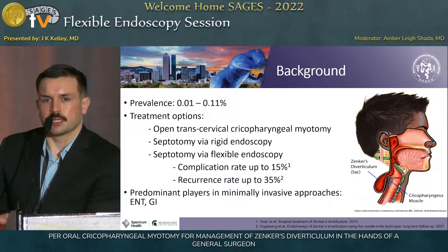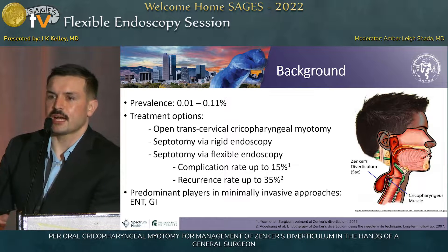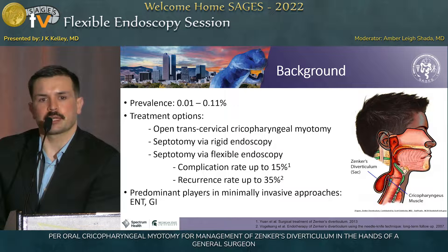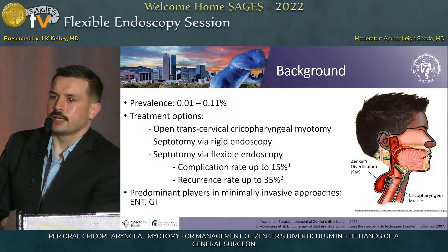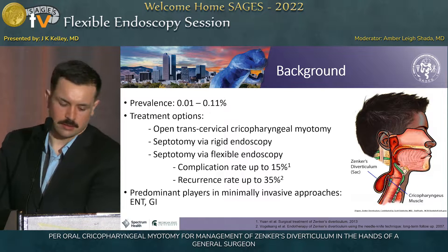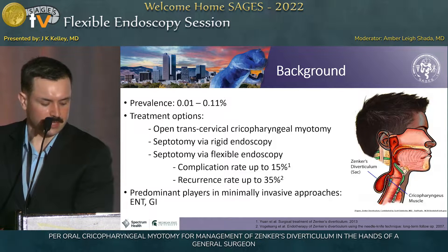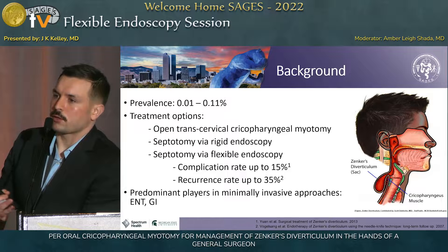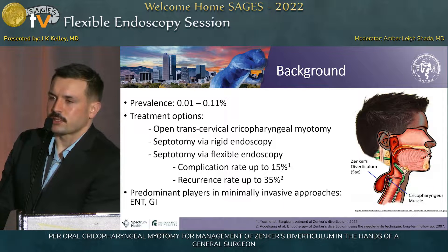Then came flexible endoscopy, predominantly performed by GI proceduralists when treating Zenker's, and that seemed to do a little better. The reported complication rate is somewhere around 15%, and the recurrence rate is somewhere around 35% in the literature. Given that flexible endoscopy can be used on a wide range of sizes and doesn't have the drawbacks of open and rigid approaches, the European Society of Gastrointestinal Endoscopy published guidelines saying flexible endoscopic cricopharyngeal myotomy should be thought of as first-line treatment for Zenker's.